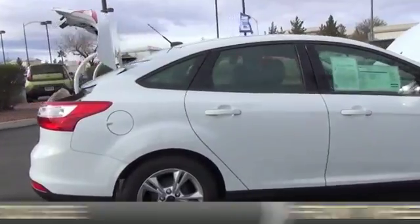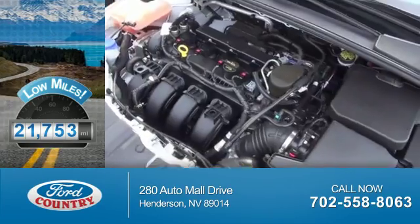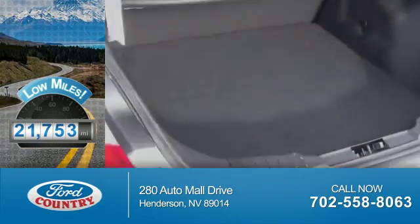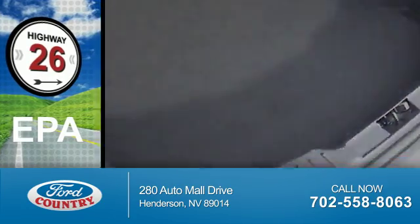It's powered by Front Wheel Drive, a 2-liter, 4-cylinder engine. With fewer than 25,000 miles, this vehicle has a long road ahead. Great fuel efficiency saves you money by requiring fewer trips to the gas station.